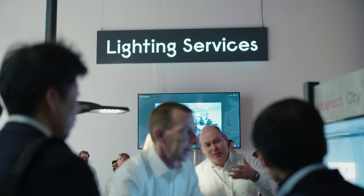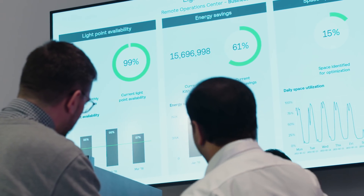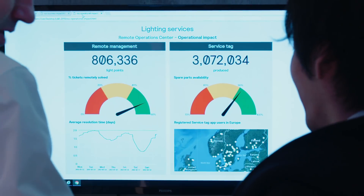This is the remote operation center, which provides global lighting management for over 800,000 connected lights, and it's growing every week.